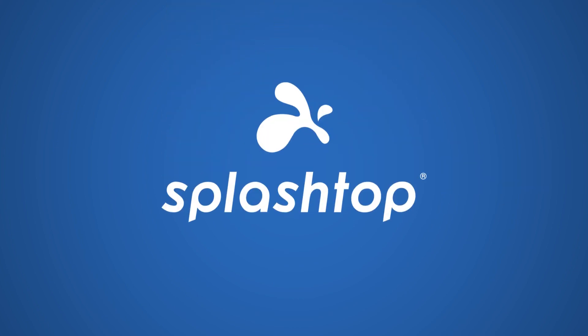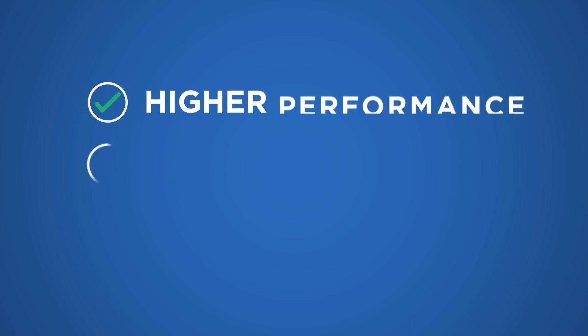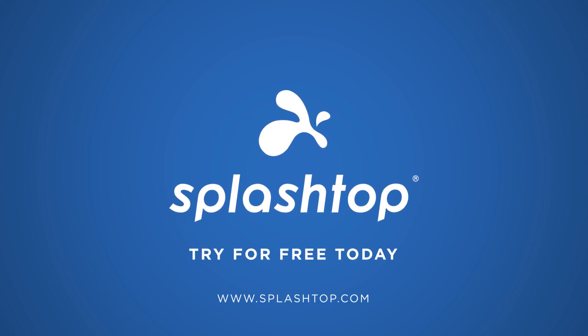That's why Splashtop is better than VPN-based solutions for your remote access needs: higher performance, better security, and easy scalability. Try Splashtop for free today and experience the difference.